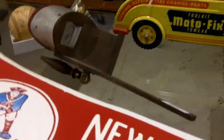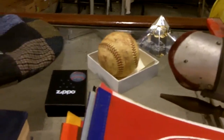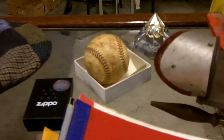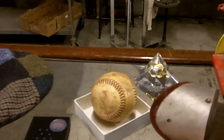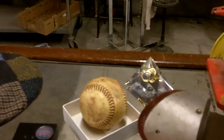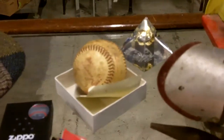Stereoscopic viewer — doesn't have the front holder thing, but the lenses are in great shape. Real cool baseball. It's signed by Rod Carew, Brian Downing, Dave Frost, Bobby Grich, Carney Lansford, Don Baylor, Nolan Ryan, Joe Rudi, Dan Ford. That's a cool ball.